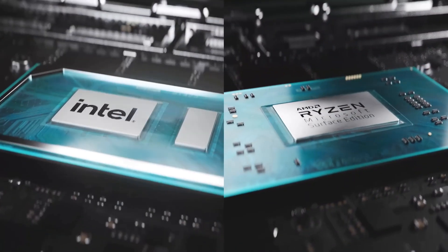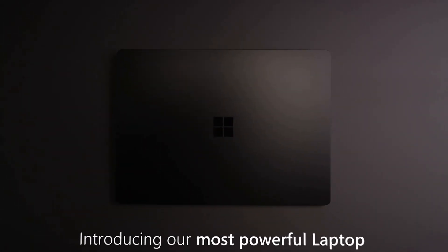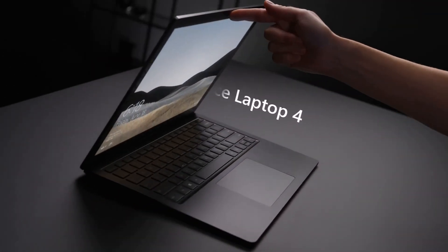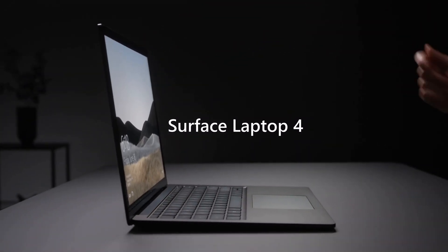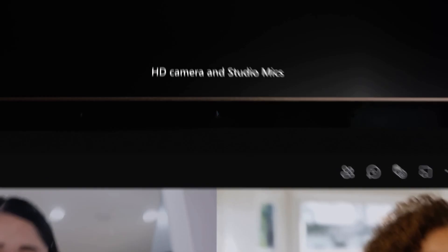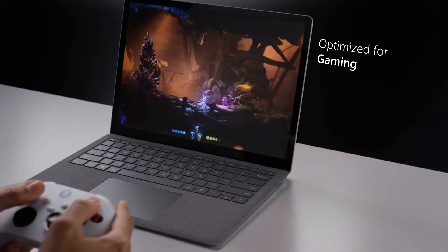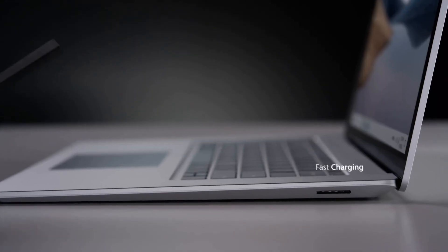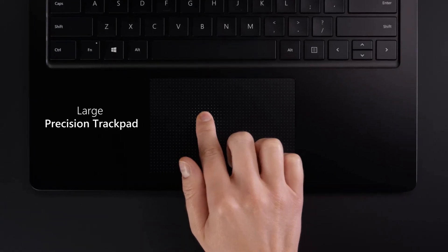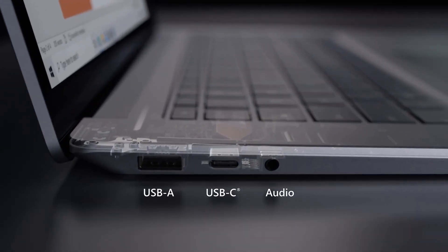One thing to mention: the port selection is a bit limited, but you do get a USB-C port with Thunderbolt support on the Intel models, which is handy for docking stations or fast data transfers. Battery life is a big deal, and the Surface Laptop 4 has got that covered with up to 17 hours of battery life — which is impressive. It means less time tethered to a plug and more time actually coding where you feel comfortable. Overall, it's a solid choice for programmers who need a combo of performance, comfort, and portability.